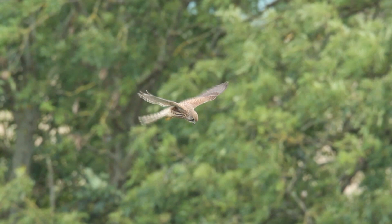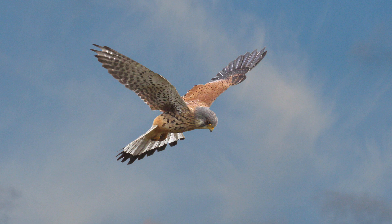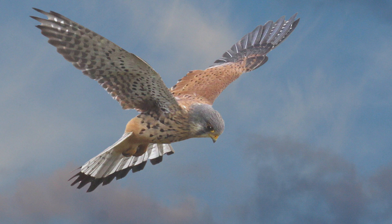The Kestrel with its long wings and tail is the master of hovering. It has perfected this skill so well that it can keep hovering with its head perfectly motionless, even in a strong wind, enabling it to locate its prey — small mammals hidden in the undergrowth below.